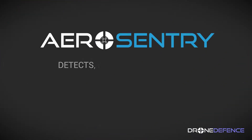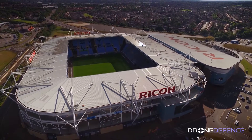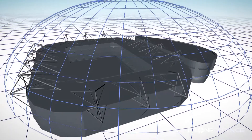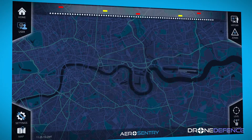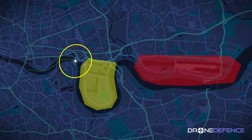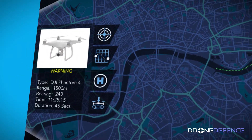AeroSentry detects, identifies and tracks commercial drones and their operators. It enables organisations to create geofences, monitor their own airspace and respond to potential threats. Users can manage multiple sites, set warning areas and automatic alerts. With real-time notifications, users can respond when a drone is identified as a risk.